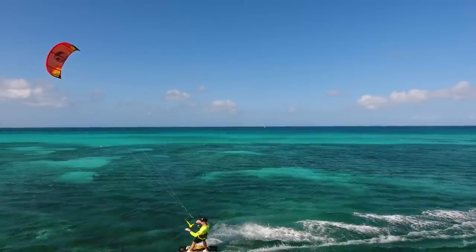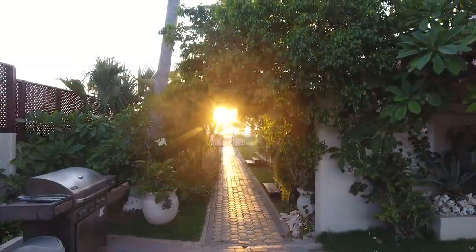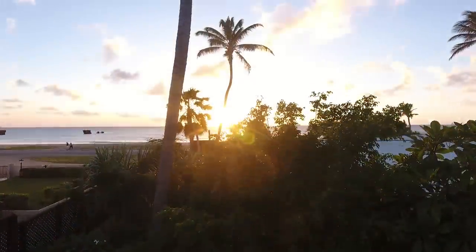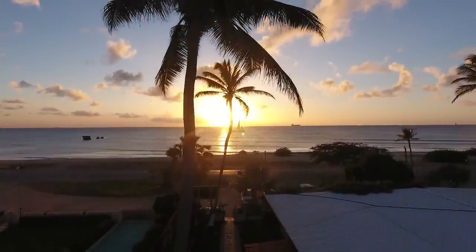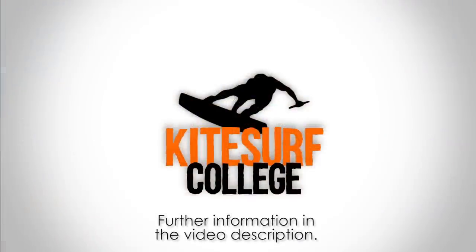If you're looking for a spot where you can get lots of kiting experience, or you need to entertain non-kiting friends and family, then you should consider Aruba and the surrounding islands. All further information can be found in the description. Subscribe for future kitesurf spots.